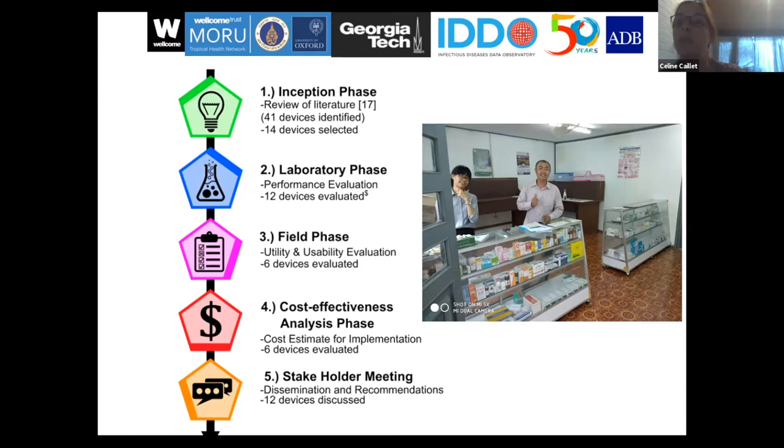It started with an inception phase where we selected devices to test. These devices were tested in a laboratory at Georgia Tech to assess their performance in a laboratory setting, and the six most field-suitable devices were then shipped to Laos for a field phase evaluation of their utility, usability, and user satisfaction.